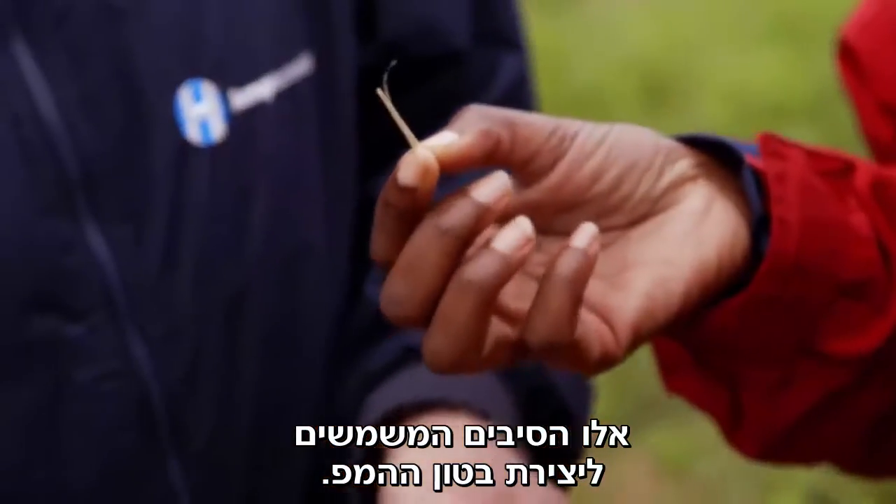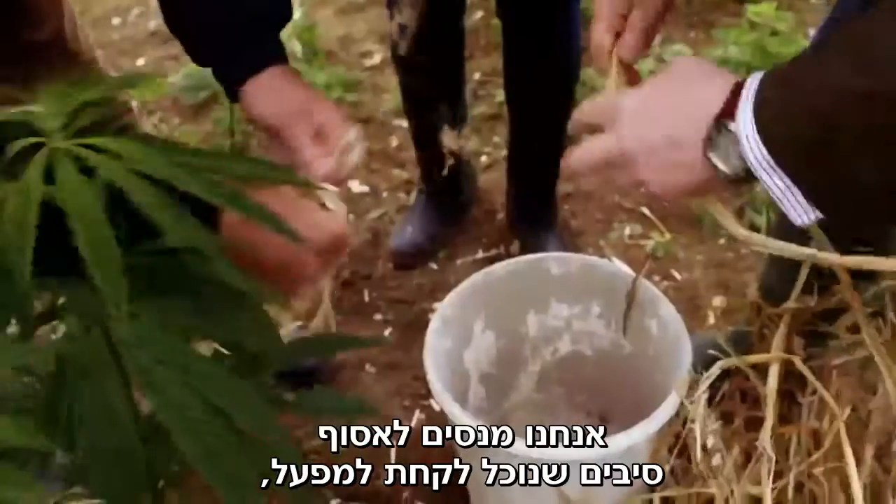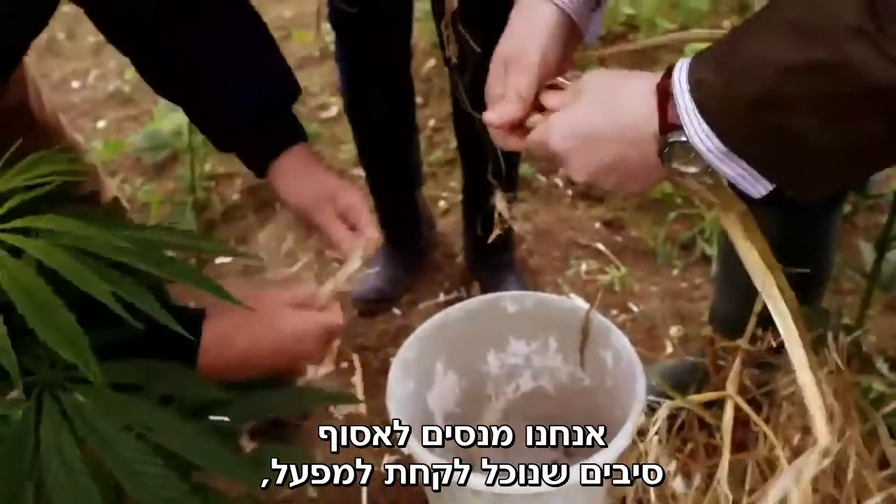That's the shiv — that's what goes into the hempcrete. That's what we're looking for. So we're going to try to get some of this shiv so that we can take it to the factory.